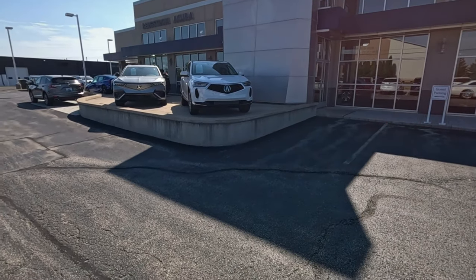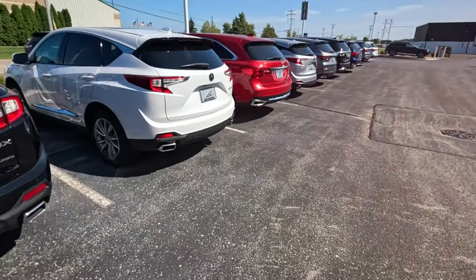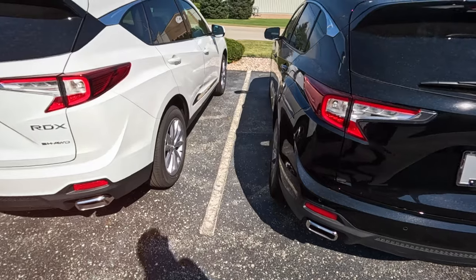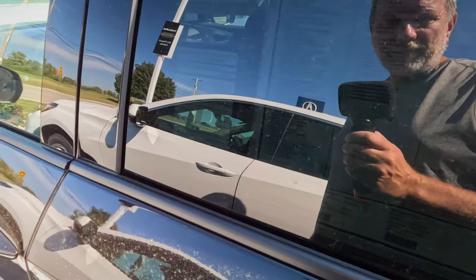Hi Matt, Bergstrom Acura of Appleton. Taking a look to see what they have available on their lot, looking to see if there are any bargains in this world. So far I can tell you there aren't really any bargains in this world.